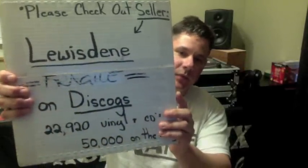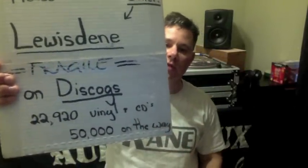Here we go with the seller that made this happen. I bought one batch of records from him and also a second batch. His name is Louis Dean and he's on Discogs. He's got almost 23,000 vinyl and CDs, and he's got 50,000 along the way. This seller is amazing — very nice. The communication has been outstanding. His prices — he really works with you. If you check out all his positive feedback, you can see how he works with all the buyers. He is a professional, so I highly recommend Louis Dean on Discogs.